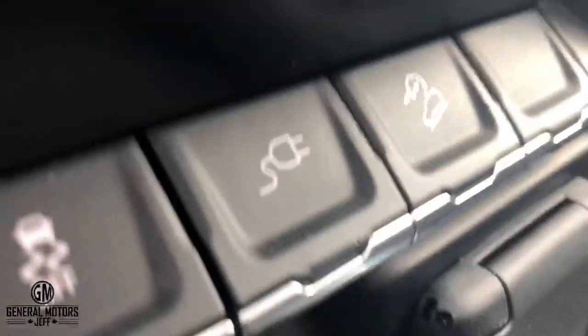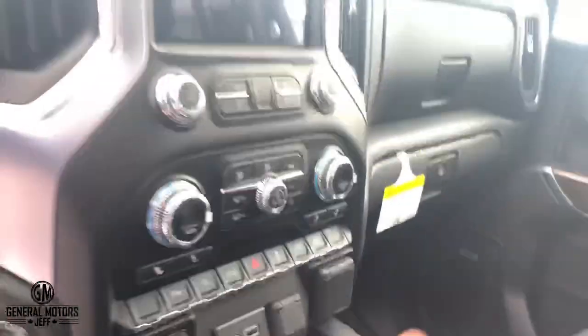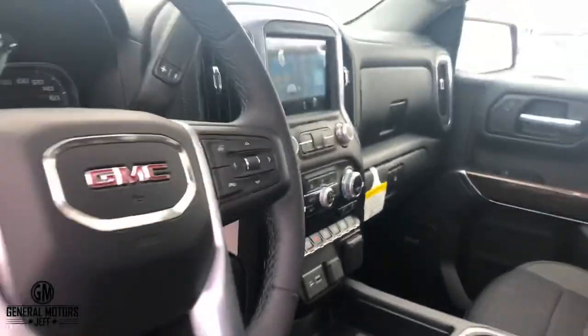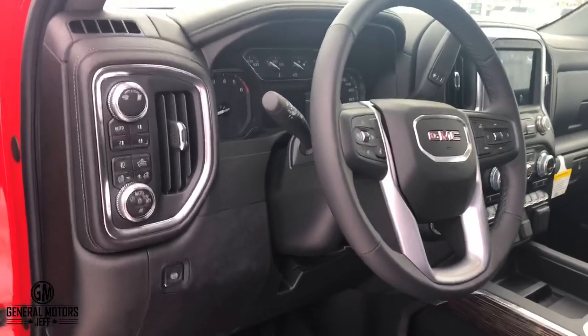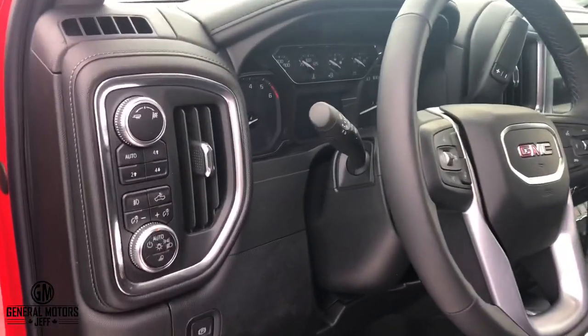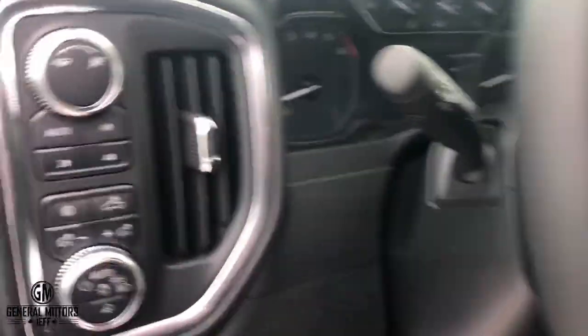Over here, see that button right there? That's called hill descent control. Basically, what that button does is it'll hold the speed like a slow cruise control — any speed below, I believe it is 22 kilometers an hour. If you're going down a steep trail, a muddy hill, whatever it is, with a trailer behind you, you don't have to ride the brakes. You can press that button and it'll hold the speed.